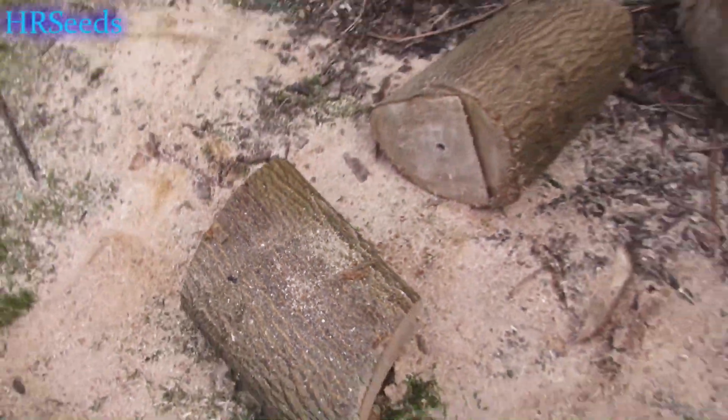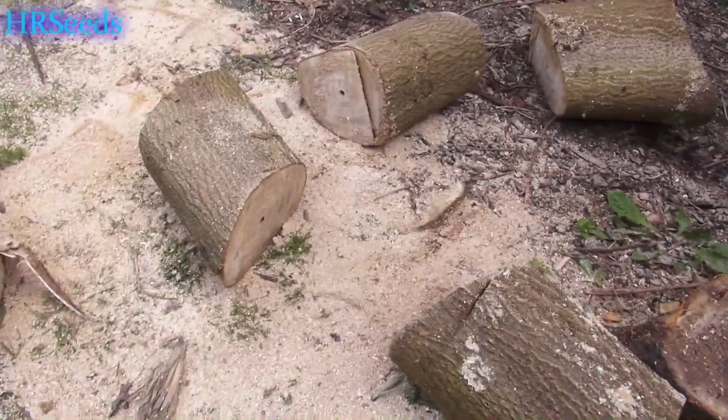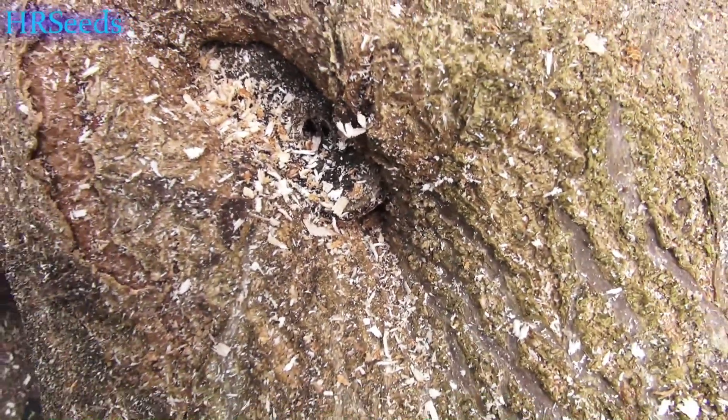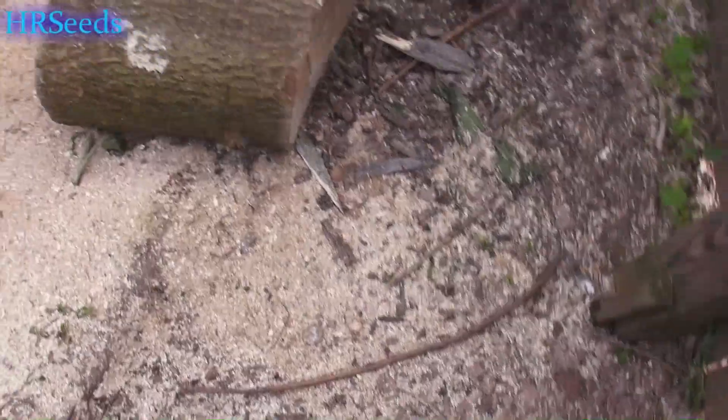Whatever those things are, they were living in the holes in that tree. Over here you can see there's a hole — maybe that was their nest. And now they're flying on me too. Must have been some kind of a nest in here.